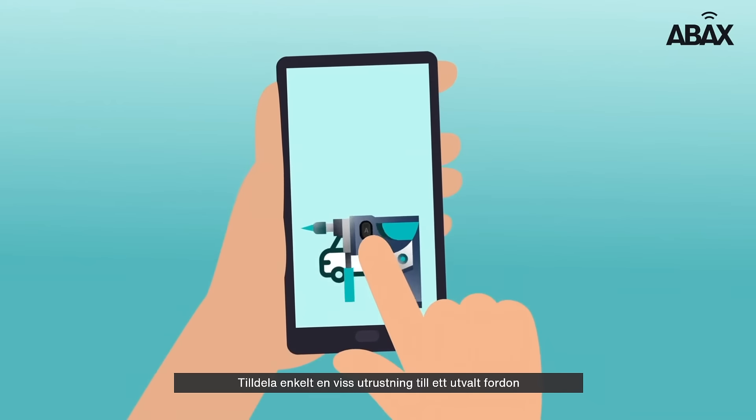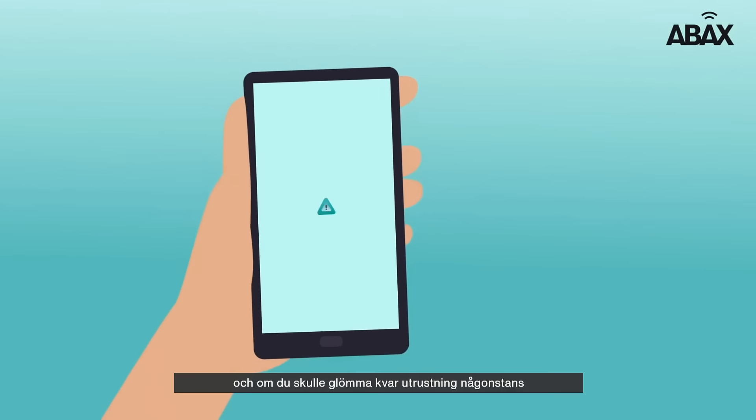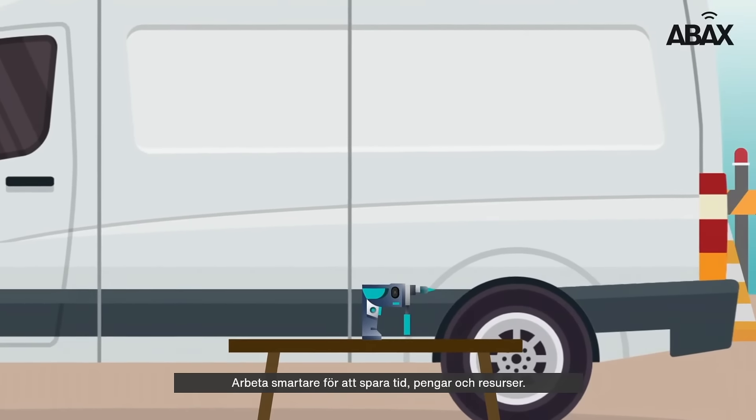Simply allocate items from your inventory list to a van. If you accidentally leave equipment behind, you receive an alert and you can quickly return to collect it — working smarter to save you time, money and resource.